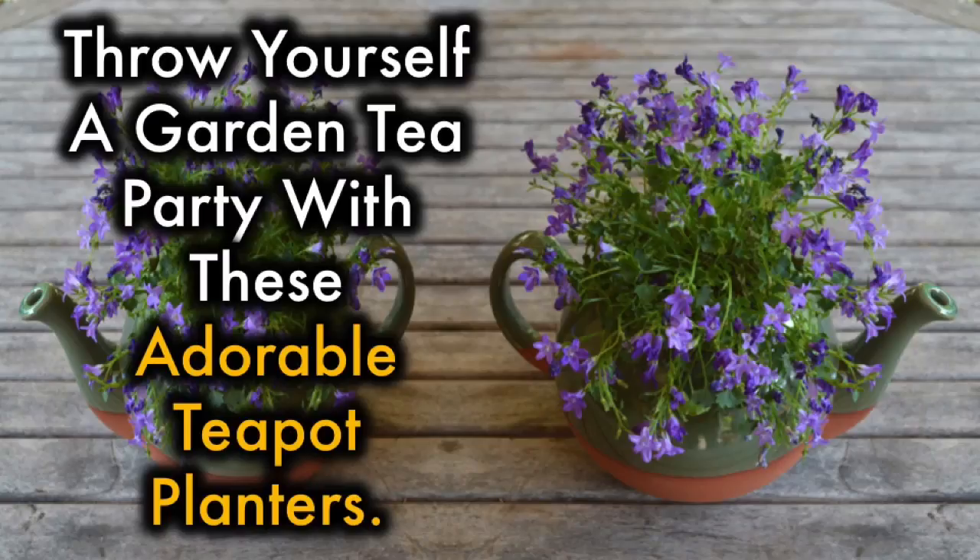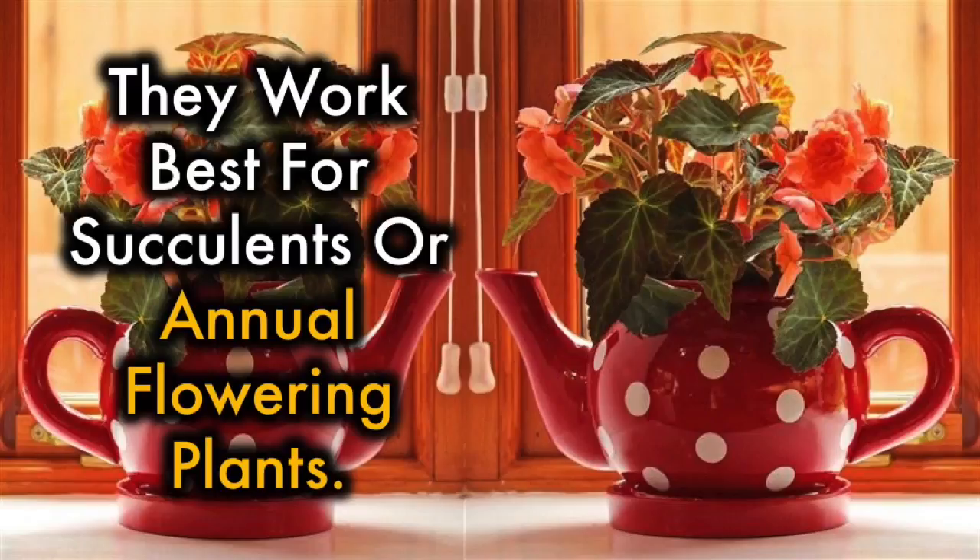6. Teapots. Throw yourself a garden tea party with these adorable teapot planters. They work best for succulents or annual flowering plants.